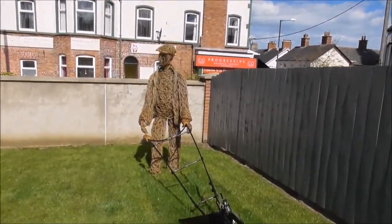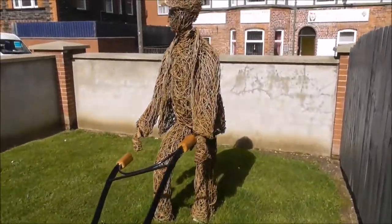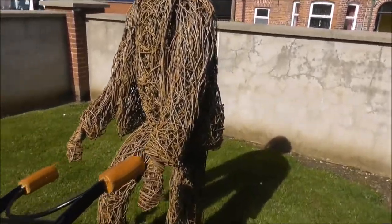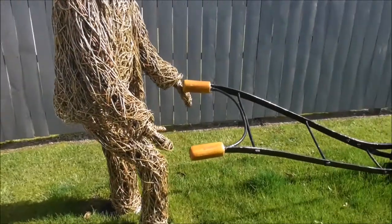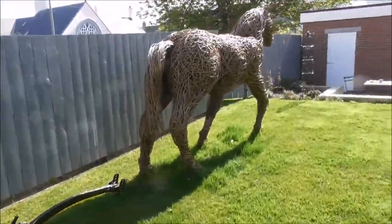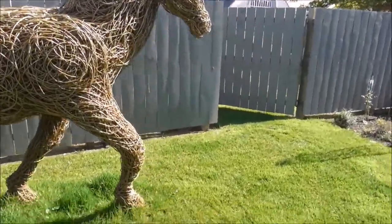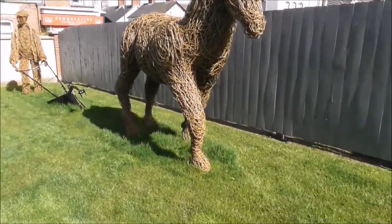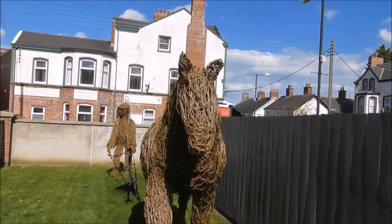And the guy who did this is the same guy, I believe, who did the dragons that are in the Ulster Museum. Absolutely fabulous, and you'd go a long way to find anything better than this. Come and see it for yourself.